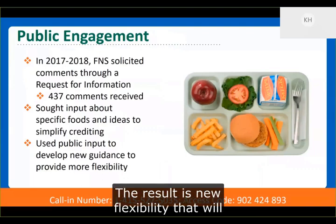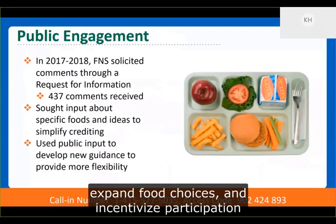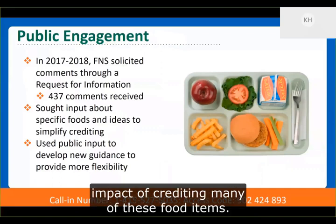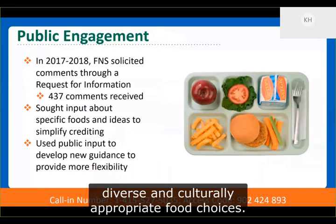The result is new flexibility that will allow more options that simplify menu planning, expand food choices, and incentivize participation in the child nutrition programs. Several commenters described the positive impact of crediting many of these food items, and comments emphasized the benefits of providing diverse and culturally appropriate food choices.